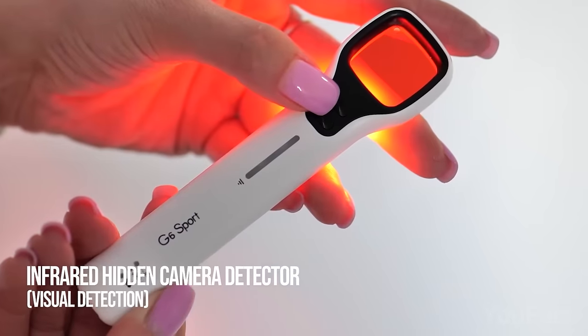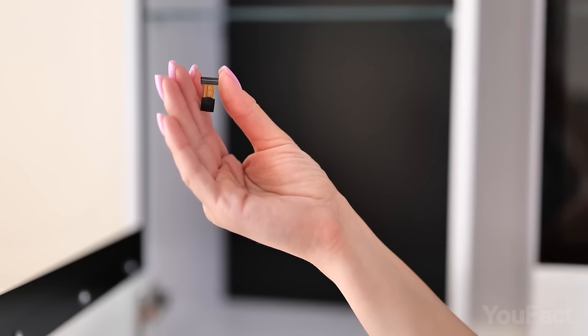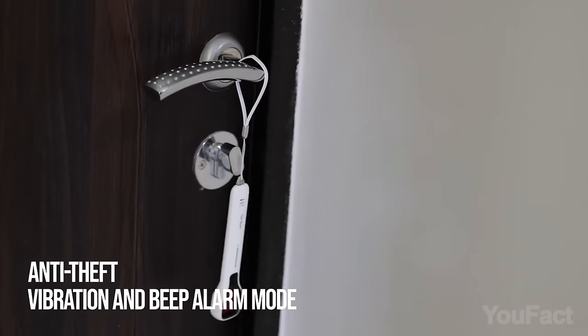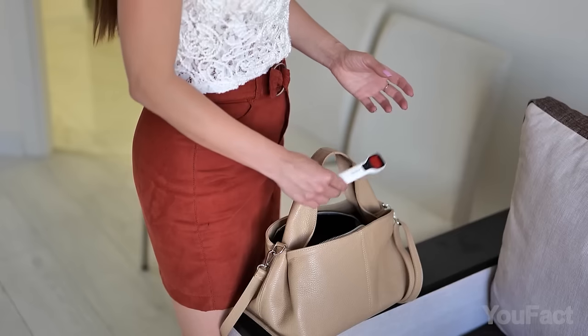The upgraded optical and laser lens provides accurate detection of audio bugs, voice recorders, GPS tracking devices, and hidden cameras. Or you can hang this thing on the door and use it as an alarm. Thanks to its pocketable size, you can take this thing everywhere you go.